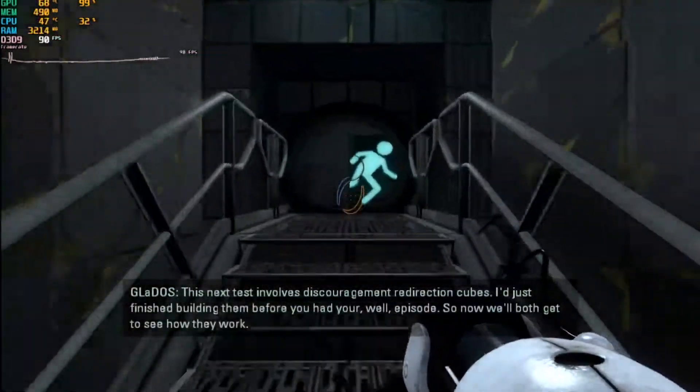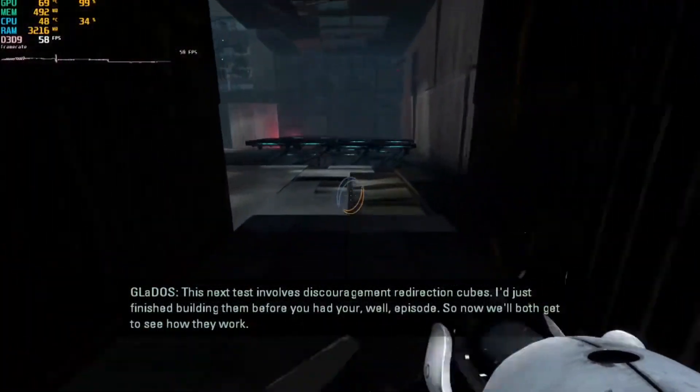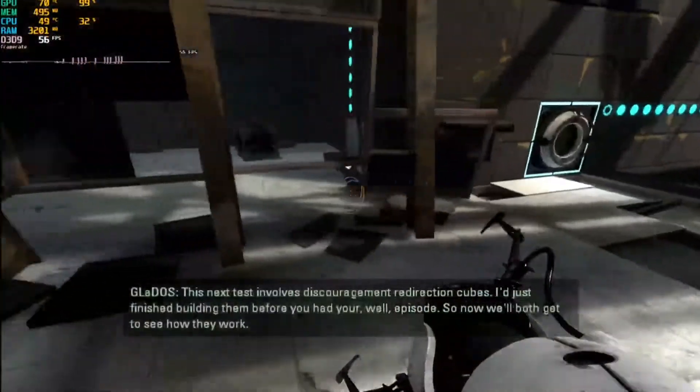Portal 2 was a huge surprise — on max settings we saw frame rates consistently between 45 and 60 FPS.